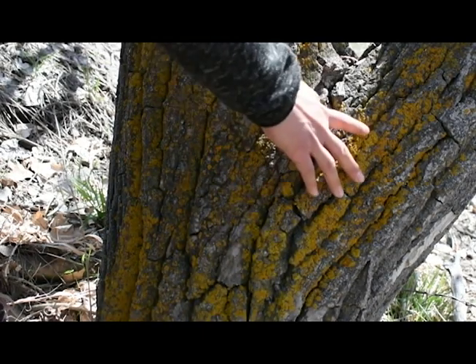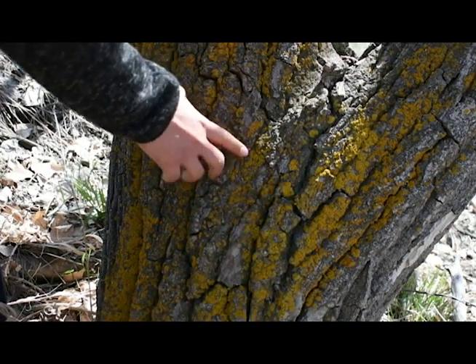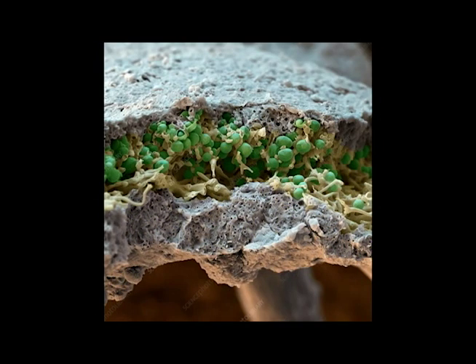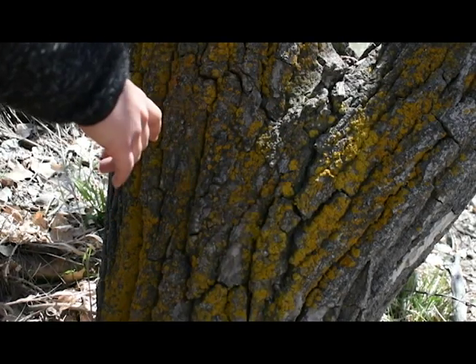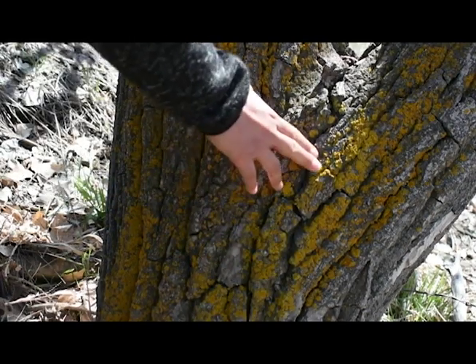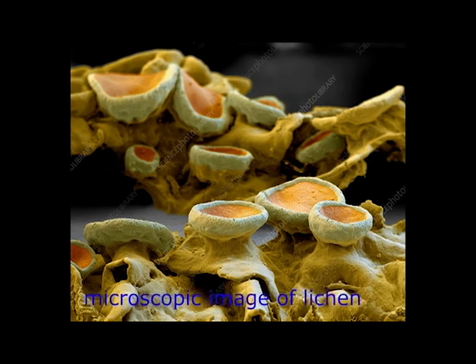This particular tree has some lichen on it. Lichen is a really interesting organism — it's actually made up of two organisms: bacteria and fungi. It is a symbiotic relationship, meaning two organisms working together to survive. The bacteria make sugars for the fungi to eat, and the fungi makes a home, an umbrella-like structure that the bacteria live inside and are protected from the elements. Super, super cool.